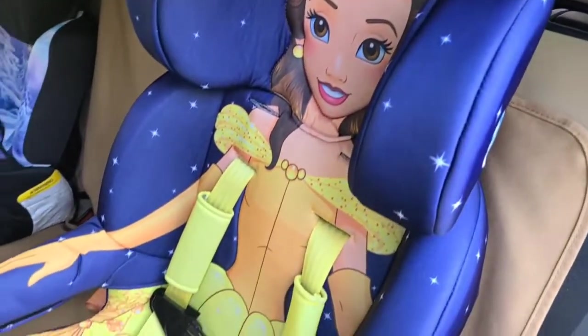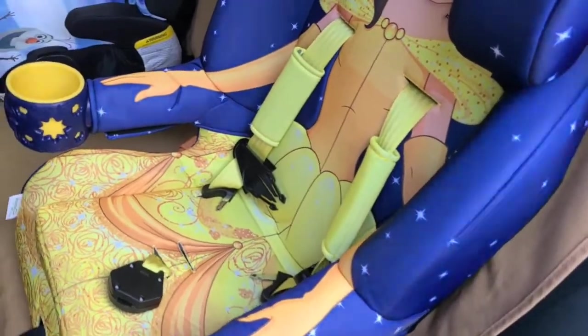Hey Qtistas, mom followers, and Amazon shoppers. Today we're doing a quick review of our Kids Embrace new car seat that just arrived from Amazon. As you can see, the Kids Embrace car seats are a booster slash car seat.